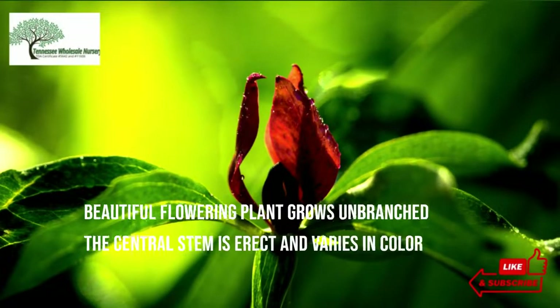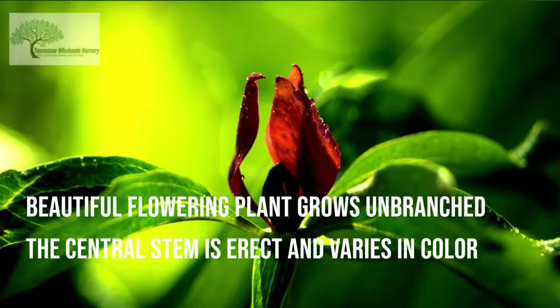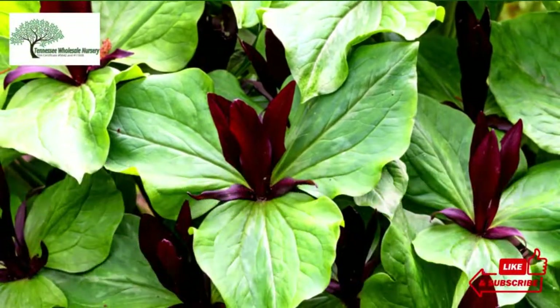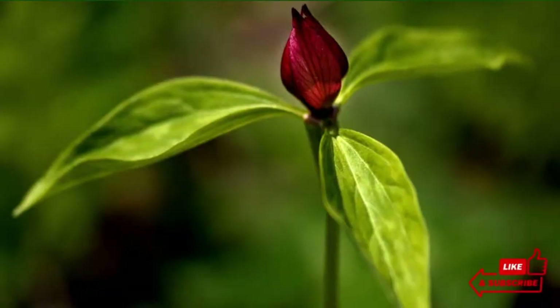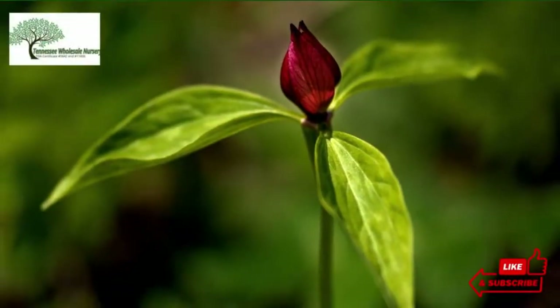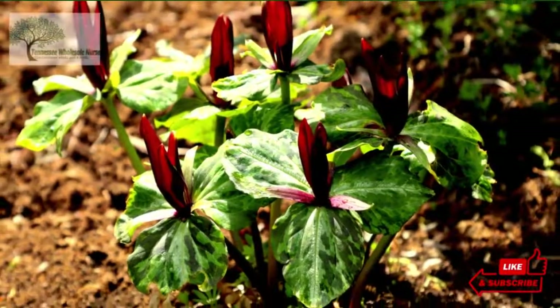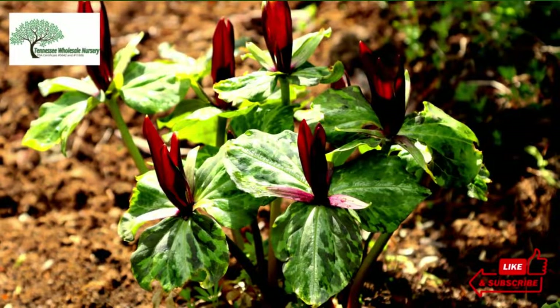This beautiful flowering plant grows unbranched. The central stem is erect and varies in color, forming different shades ranging from light green to reddish purple. The flower is covered by three spreading leaves, which generally bend outwards. These leaves are ovate, and the tips are slightly curved outwards.